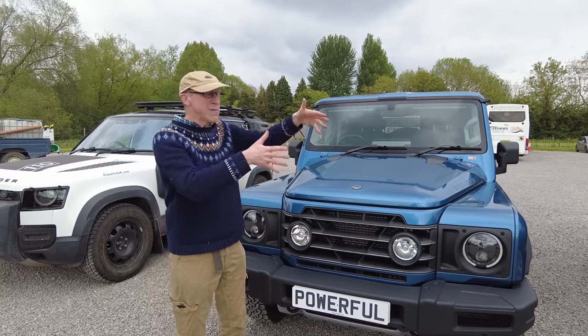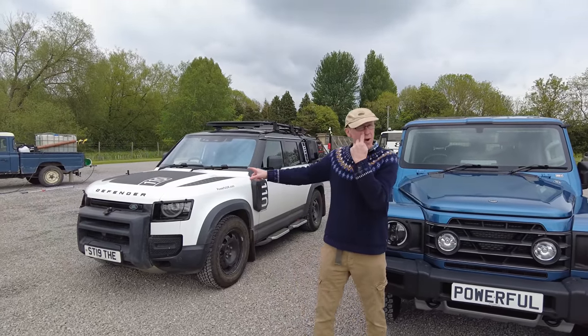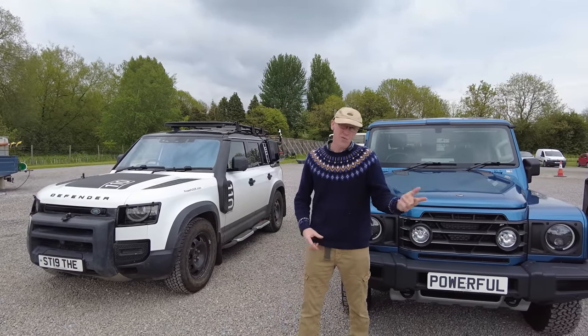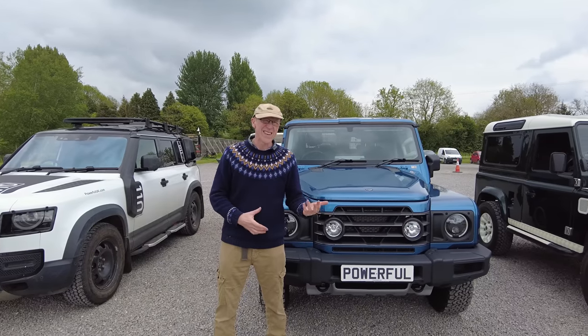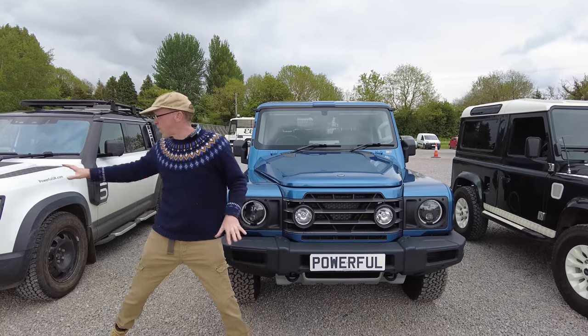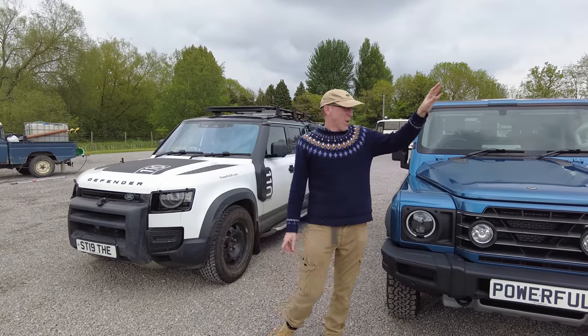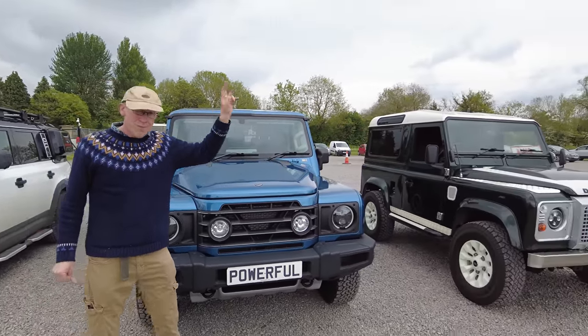The engine is pretty much — bear in mind the new Defender — our new 90 is also a 3-litre petrol engine, six cylinder in-line. So there's quite a lot going on between these two where the engine's concerned, and the OG is pretty much on its own out there.